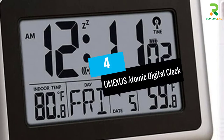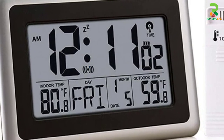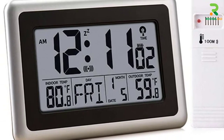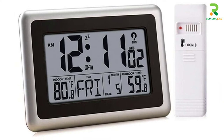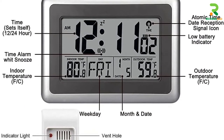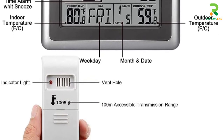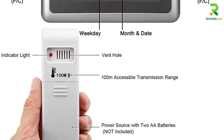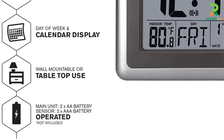At number 4: the UMEX US Atomic Digital Clock. This clock is known for displaying its time according to the WWVB RCC signals, and it also updates its time automatically by adjusting itself to the respective time zones. Since it receives WWVB RCC signals, the time displayed on the clock is accurate.